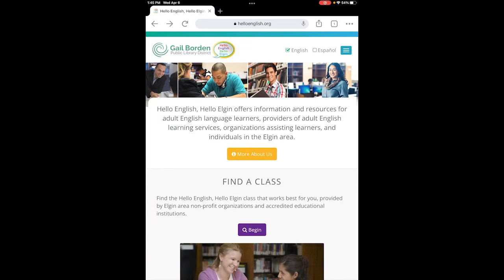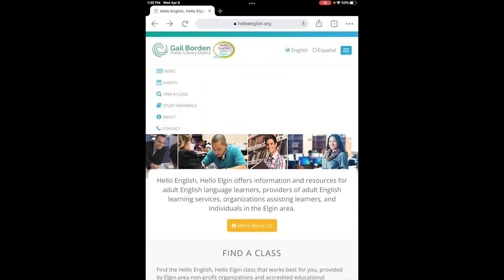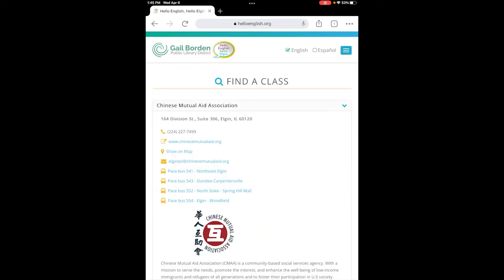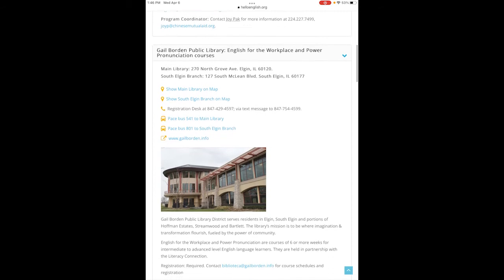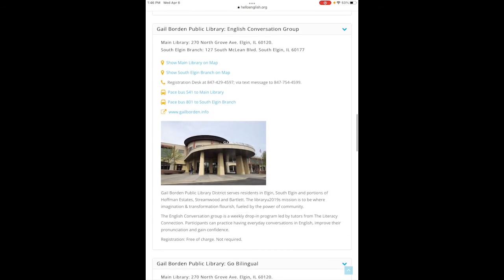Now I will show you how to find a class. Click on the Find a Class tab — you can find that tab by clicking the blue box in the upper right hand corner and selecting Find a Class. Under Find a Class, you will see a brief description of the organizations and classes. This is a great starting point if you are interested in learning more about what each organization offers. For example, the Chinese Mutual Aid Association in Elgin focuses on English classes and English for Healthcare. The library offers English classes for library district residents, including an English Conversation Group led by tutors from the Literacy Connection. Participants can practice everyday conversations in English, improve their pronunciation, and gain confidence. Classes are free.